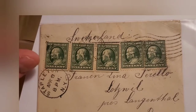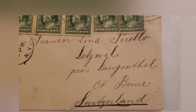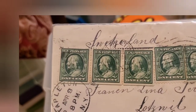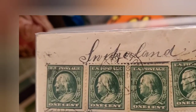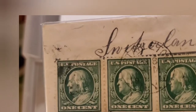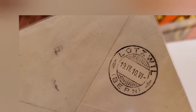Here we have a nice Stapleton, Staten Island cancel on a letter to Switzerland. I can't make out the exact year but I want to say it's probably 1910 or 1915. Those three stamps on the left have a straight edge on the bottom — probably the bottom part of the sheet — as they're perforated on the top and sides. On the back is the receiving postmark in Bern, Switzerland.